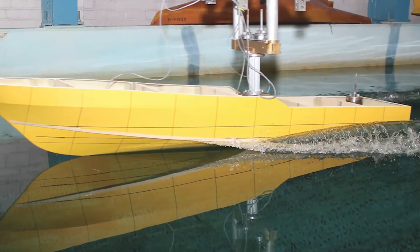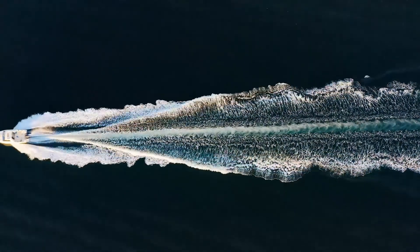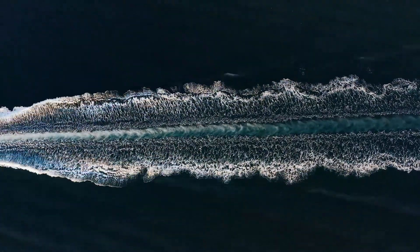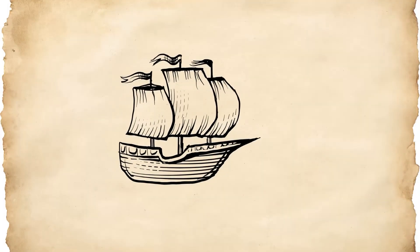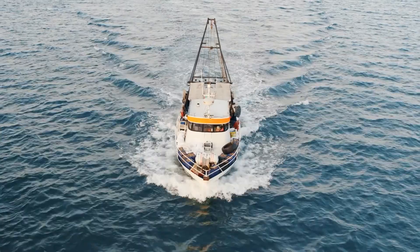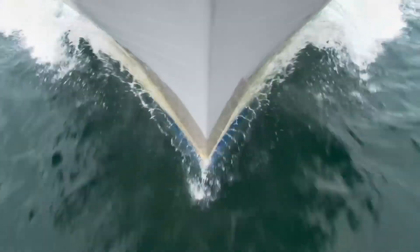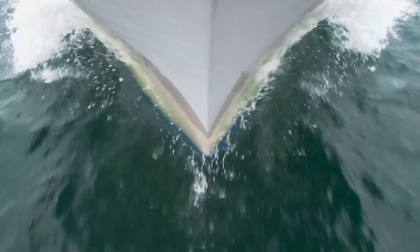To combat this, boats are ingeniously designed to minimize drag, allowing them to move with increased efficiency and speed. One key design element that aids in reducing water resistance is the boat's sharp, narrow bow — the front section of the boat — whose streamlined shape enables it to cut through the water with minimal resistance.